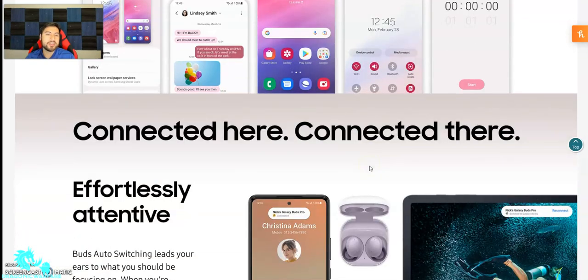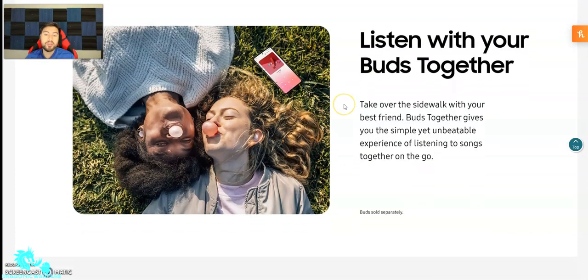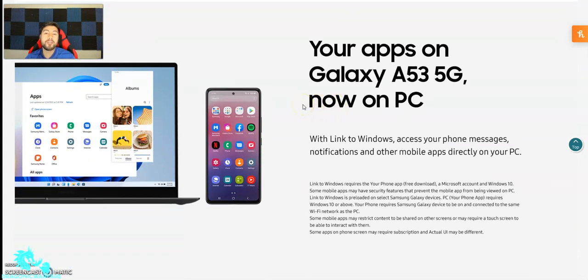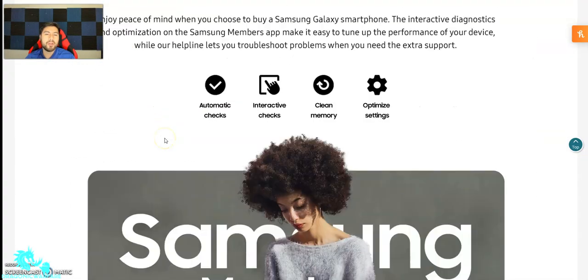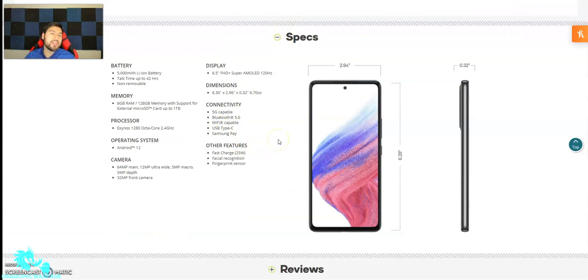You can change themes, connect with Galaxy Buds and a tablet, listen together, and your apps on the Galaxy A53 5G are now on PC as well. Let's look at the final specs: 5,000 milliamp battery, 42 hours of talk time, Exynos 1280 octa-core at 2.4 gigahertz, Android 12, 25 watt fast charging, 5G compatible, Bluetooth 5.0, Wi-Fi capable, and a Type-C port. The display is a 6.5 inch full HD plus Super AMOLED 120Hz display. So much on this phone — I definitely think it's a winner guys. Let me know in the comments below what you think. Are you going to get it? I might actually.